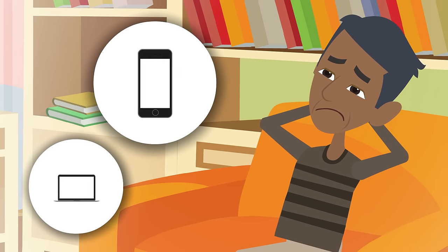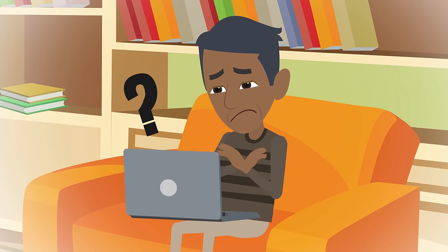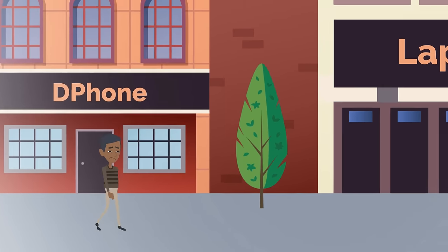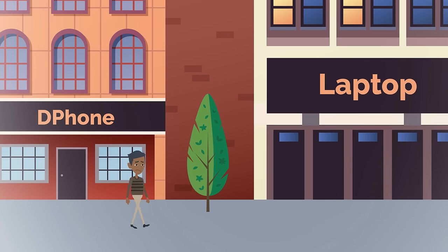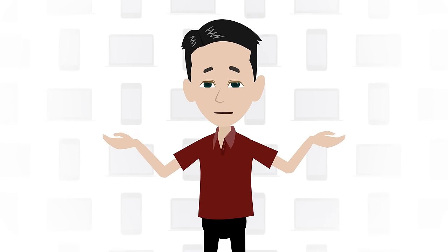Do you need to buy a phone or a laptop, but you are not sure if you are getting a good deal or about to buy something fake? There are a lot of counterfeit electronics and phones on the streets, but there is a better and cheaper way to get authentic products for less.